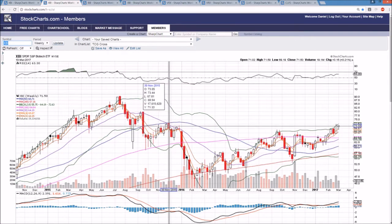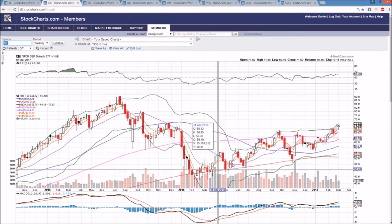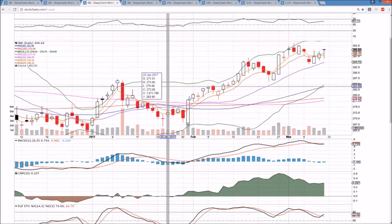We don't have too many resistance levels left. We're looking at 73.44 — the high from November of 2015 — as the next level, and then up at 80.19. The bulls are definitely in an uptrend since the lows from 2016, and we'll be watching to see how long this can continue to play out.